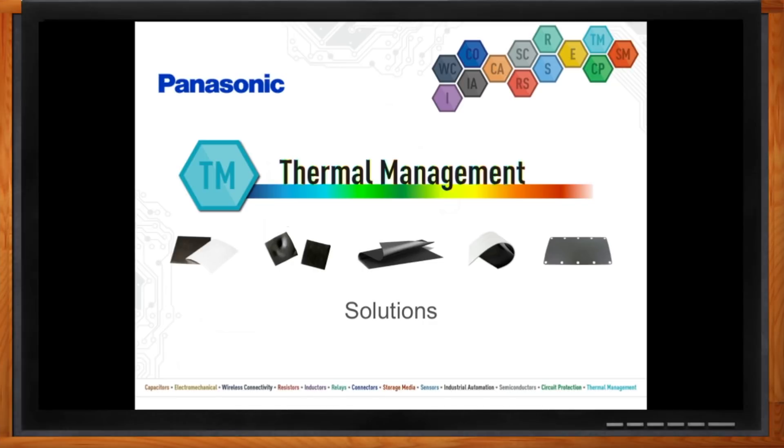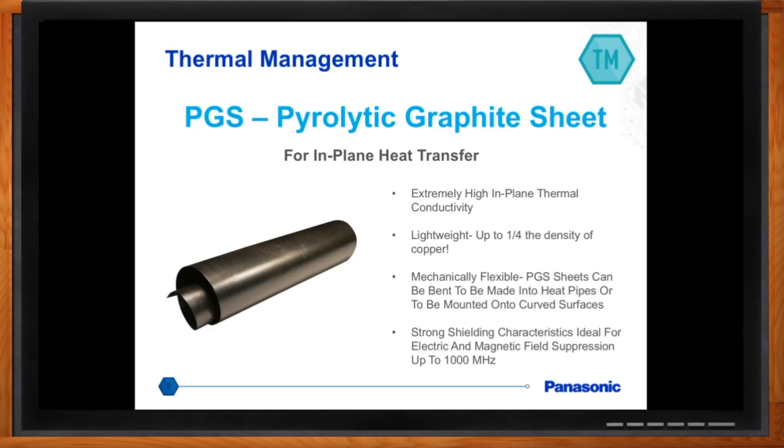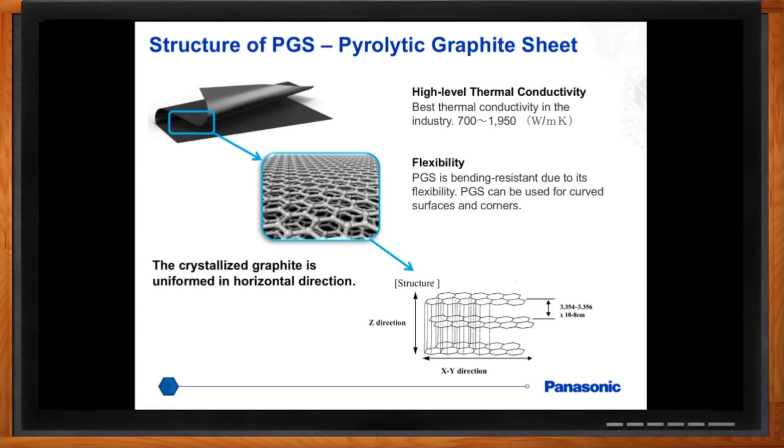One of the toughest problems for us as system designers is getting heat out. It seems like we're always worrying about the functional aspects of our system, and then at the last minute, we find out that we need to start adding heat sinks and fans and copper. Panasonic has a thermal solution called the pyrolytic graphite sheet — a synthetic graphite sheet that has high thermal conductivity in the XY plane, in-plane conductivity, with a lot of flexibility.